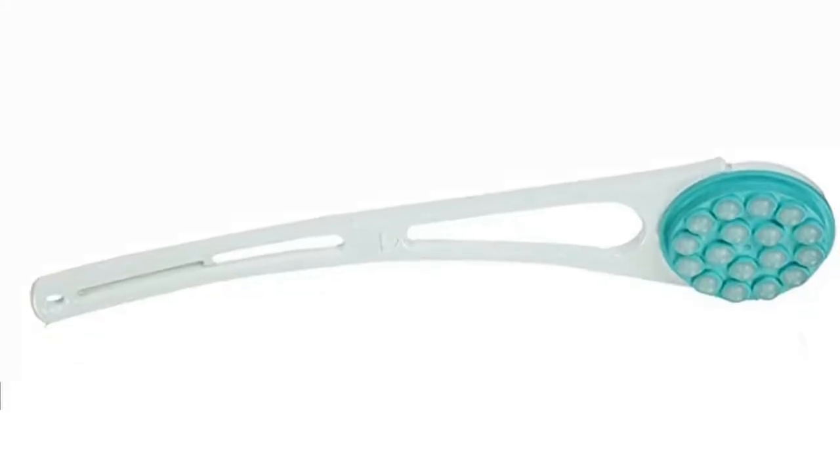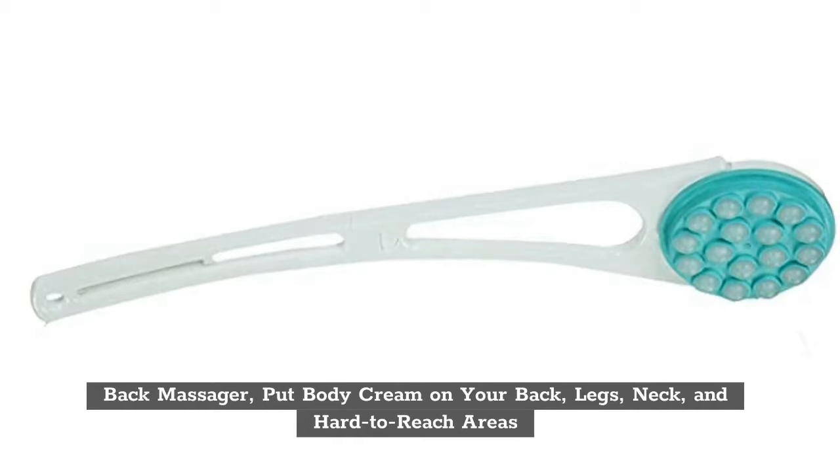Top 3: Back Massager. Put body cream on your back, legs, neck, and hard-to-reach areas.